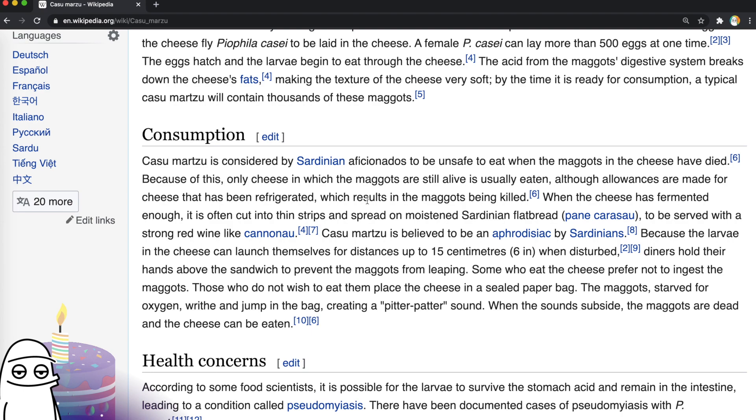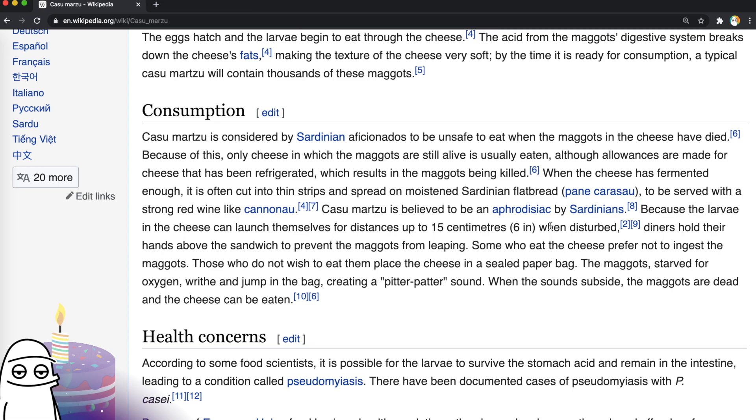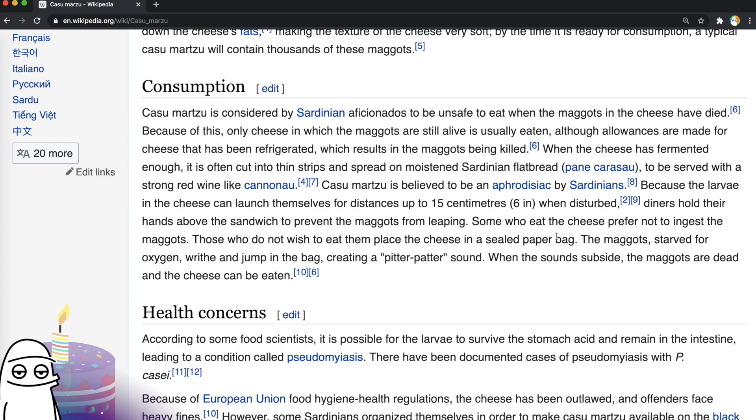It's often cut into thin strips and spread on moistened flatbread. It's believed to be an aphrodisiac. Who the hell gets hot and horny on maggot-filled cheese? These Sardinians, man. I didn't have questions about Sardinians before, but now I definitely have questions.